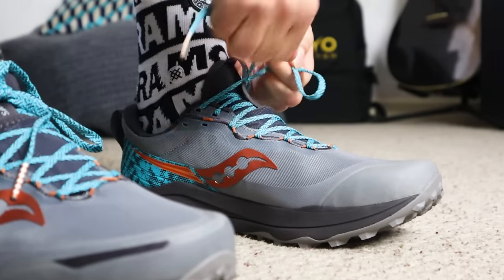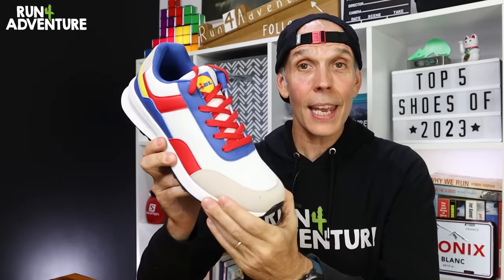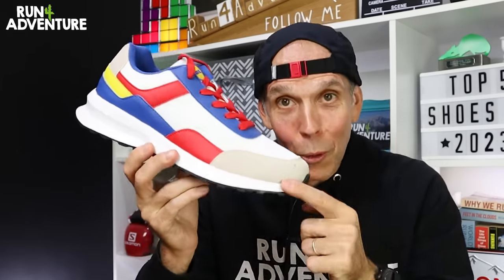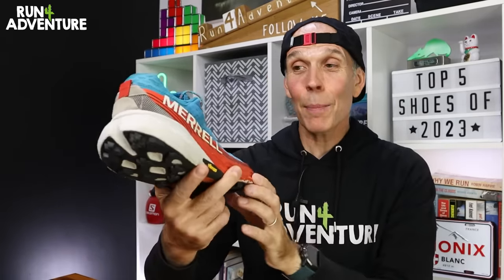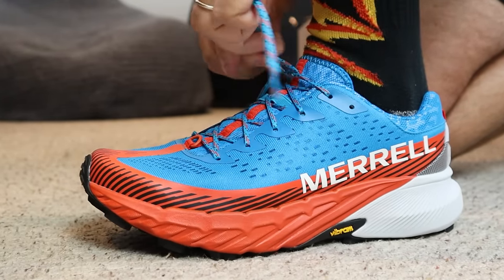Maybe it comes as a bit of a shock to some of you that the Exodus isn't taking my top spot this year. The shoe coming in at first place — my top performing running shoe of 2023 — is the new kid on the block: it is Merrell's Agility Peak 5.